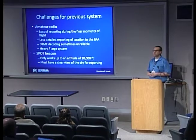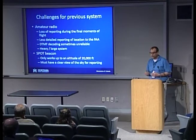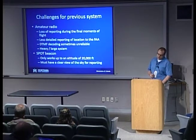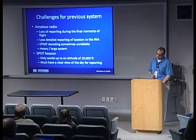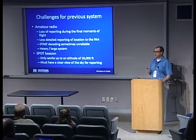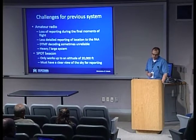You lose it in the last ten minutes, then you have to go drive over there and hopefully get some radio packets coming in, or wait for the spot location reports. This also provided less detailed reporting of our location to the FAA than we wanted. We also found that the DTMF system was kind of unreliable — we'd send a command like cut-down and didn't really have a way of knowing if that worked, or whether commands to control an experiment got through.